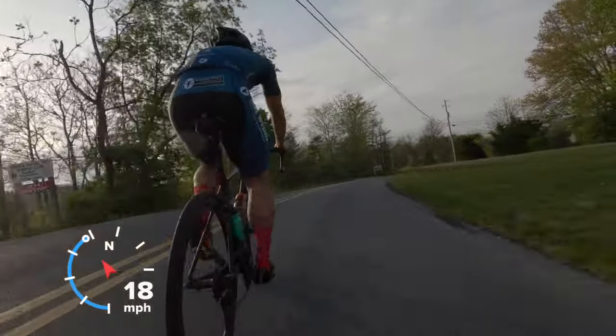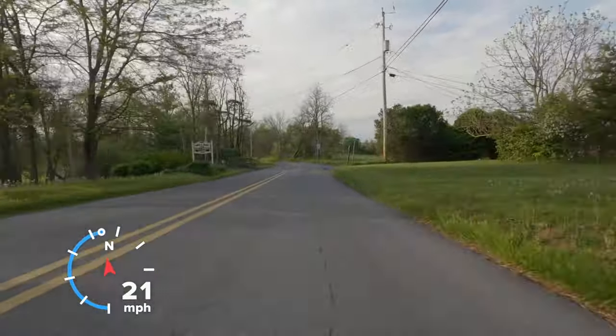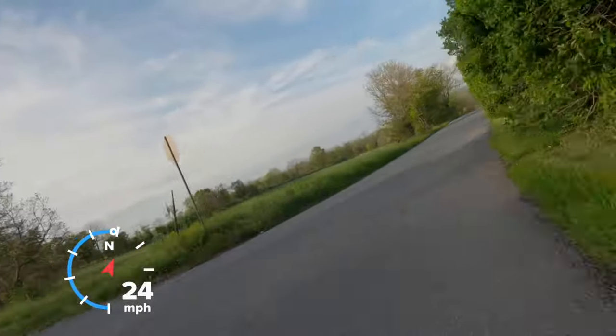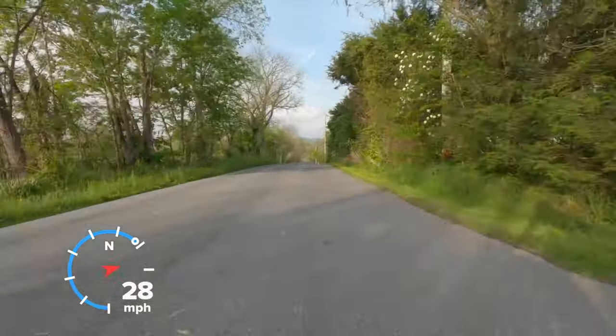This route actually had a fair bit of cornering on it, and it's always good to practice techniques, especially on roads that you don't know, so that it's not just from memory — it's also skill in the moment when you're doing it.